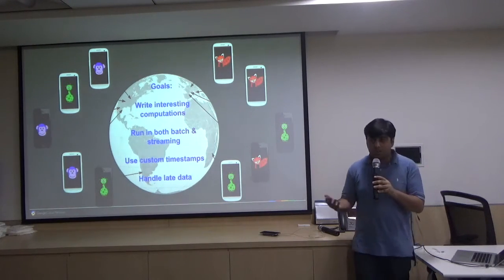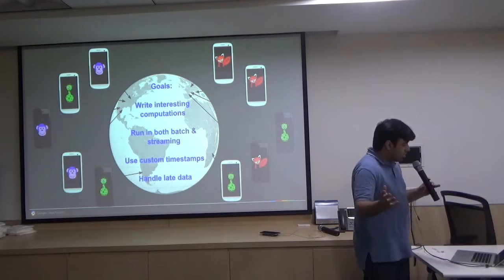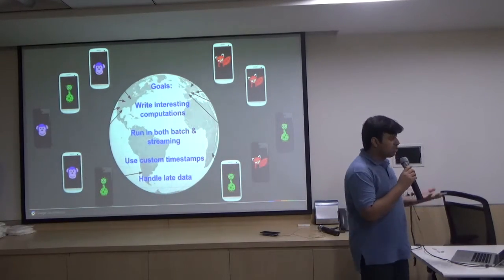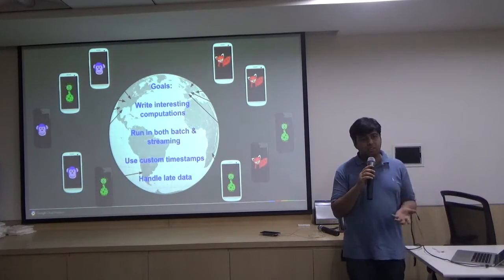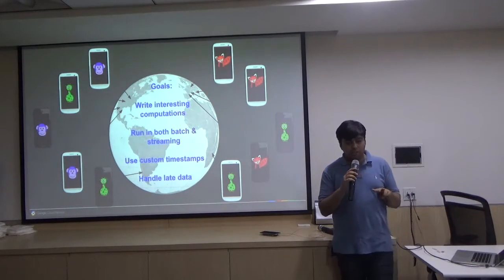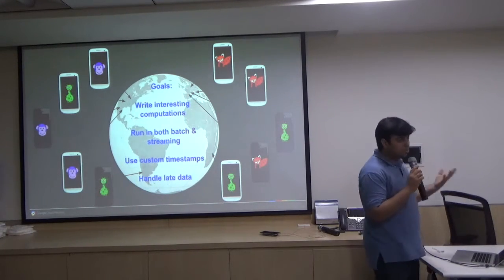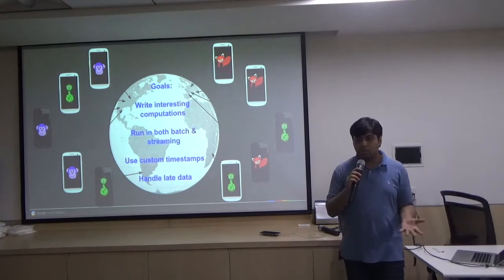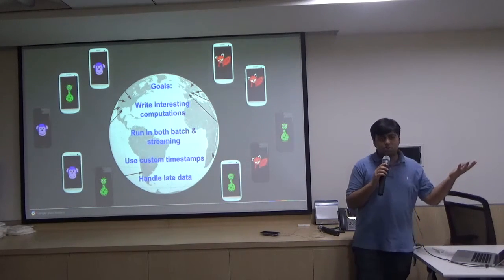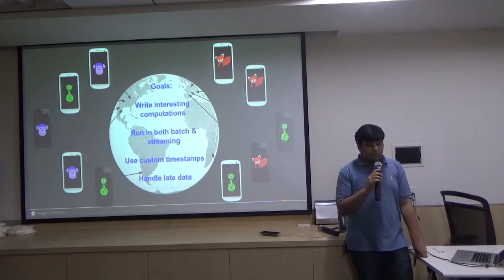Let's say I'm building a game where you have to capture fictitious animals. My goals are: I need to write interesting data computations, because data is amazing — if we can merge it in the right ways, we have great insights. Second, I need to write both batch and streaming. Why? Because as a global application, I have users 24/7/365 and I need to make decisions on the fly, plus batch computations for weekly or monthly analysis. Third, I need to use custom timestamps.